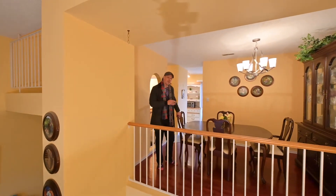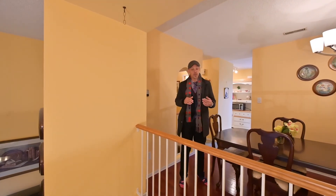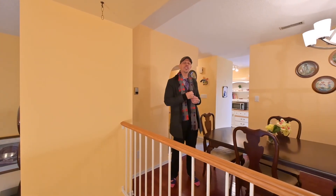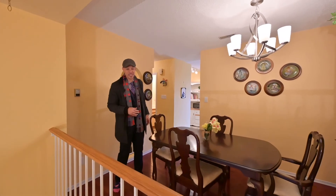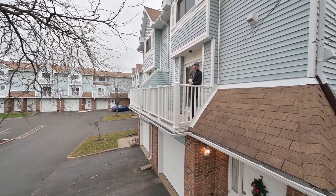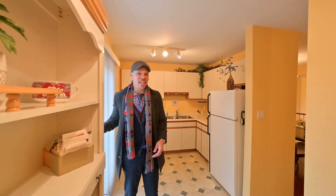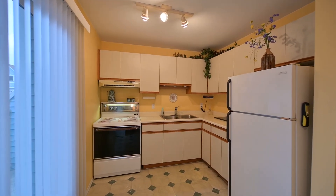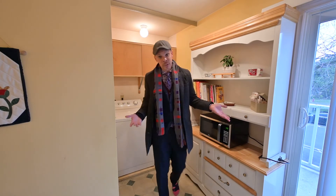The dining area with its hardwood floors is open to below to the living area. So when you smell those nice aromas, you're going to know that you are home. Breezy morning coffees can be had up here and easy Sunday dinners can be made right here, and upper floor laundry makes laundry a breeze.